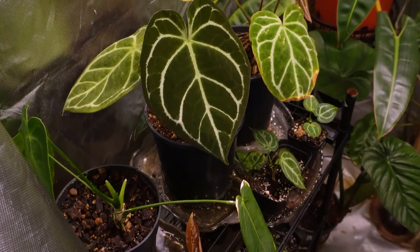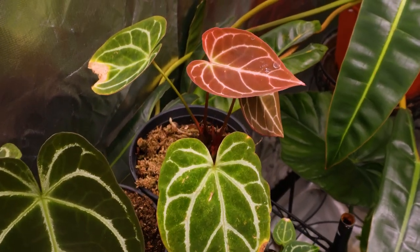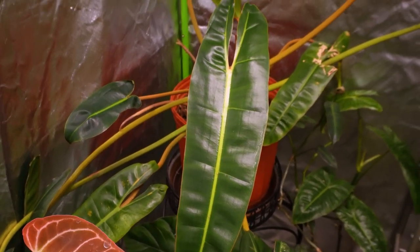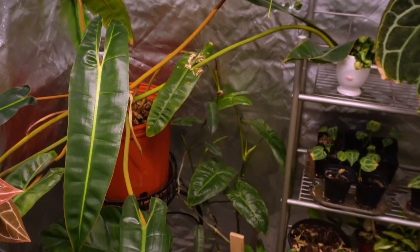Alright you guys, I think those were pretty much all of the new super exciting leaves that I'm going to show you today. Thank you so so much for joining me for this video, I hope you enjoyed it and I will see you on the next one.